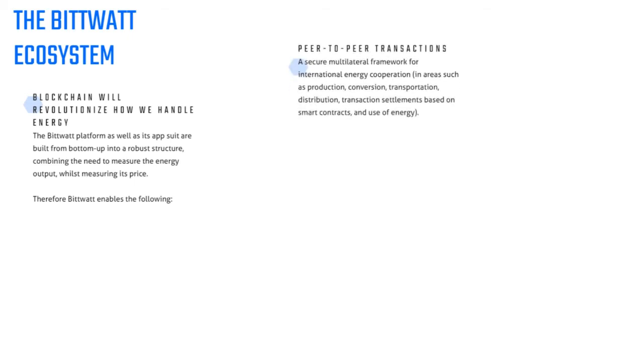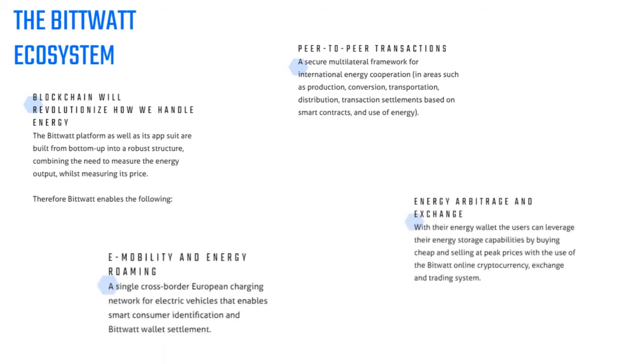A secure multilateral framework for international energy cooperation in areas such as production, conversion, transportation, distribution, transaction settlements based on smart contracts, and use of energy.